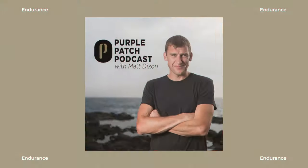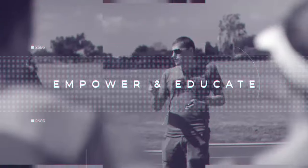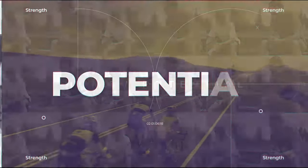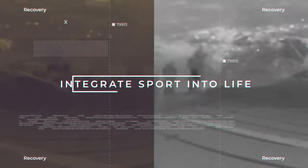I'm Matt Dixon and welcome to the Purple Patch podcast. The mission of Purple Patch is to empower and educate every human being to reach their athletic potential. Through the lens of athletic potential, you reach your human potential. The purpose of this podcast is to help time-starved people everywhere integrate sport into life.